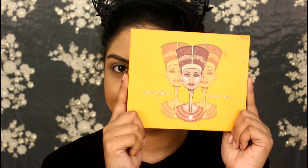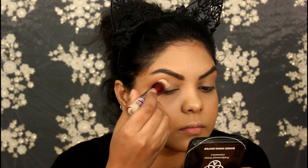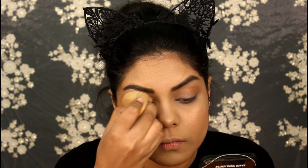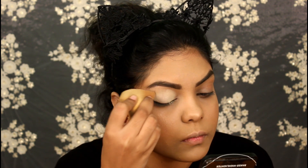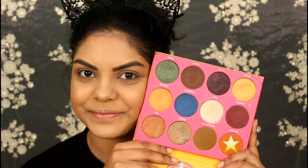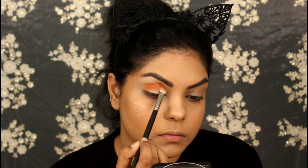I did my brows off camera. For my eye makeup today I will be using the Juvia's Place Nubian 2 palette. Priming my eyelids with the same Maybelline concealer and blending it in — I'm not setting it with a powder. Now packing the shade Morocco on my crease with my MAC 217 brush.